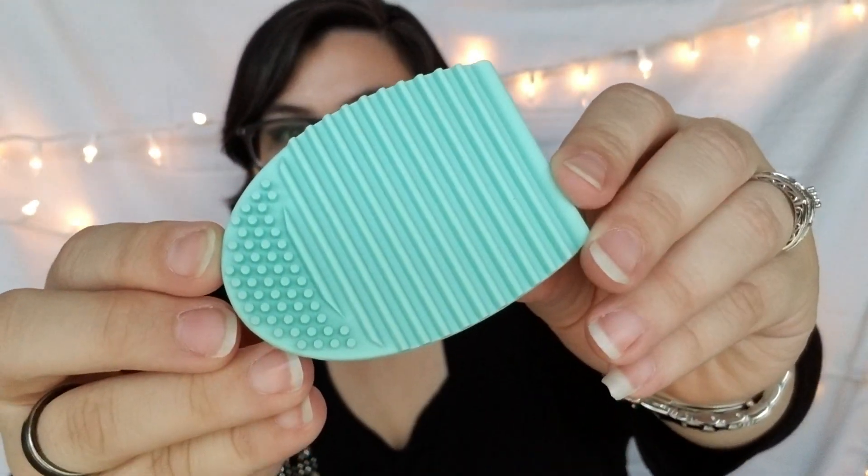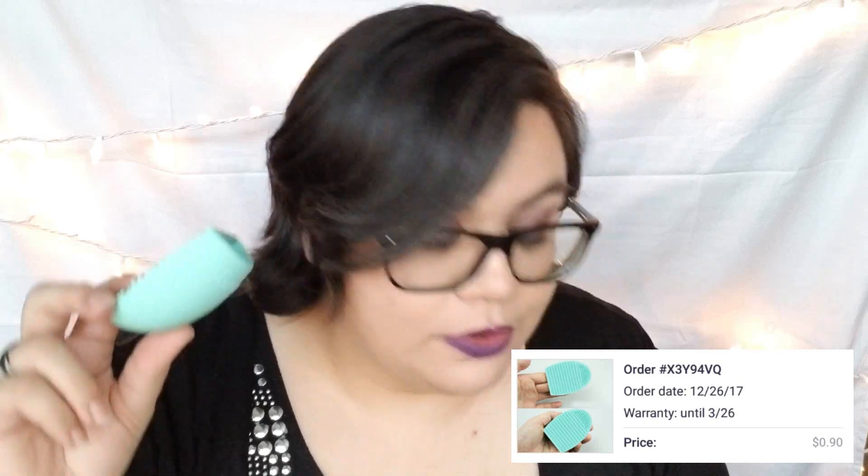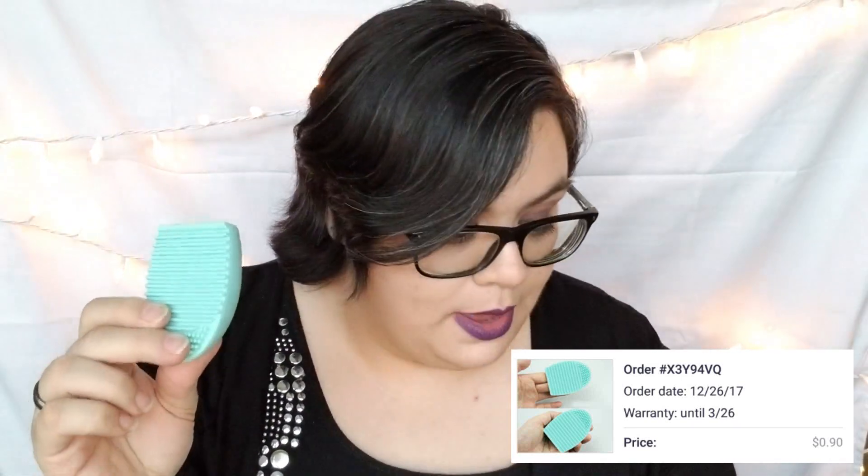Next item — I pre-opened all the packages because that usually takes forever, but I don't know what's in each one. This is a makeup brush cleaner. When your brush is dirty, you put some soap on it and rub it against the cleaner. I'm definitely going to do a review on this one. It was 90 cents on Joom and two dollars including shipping on Wish.